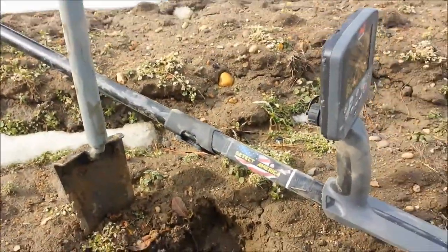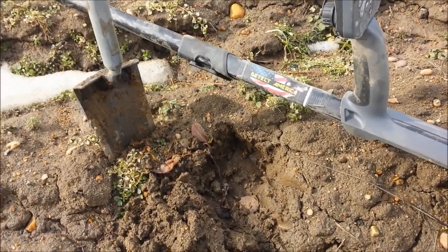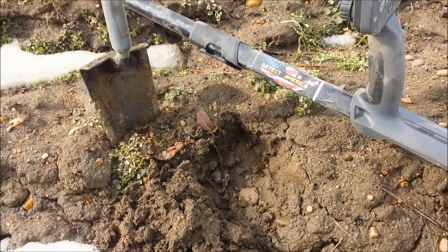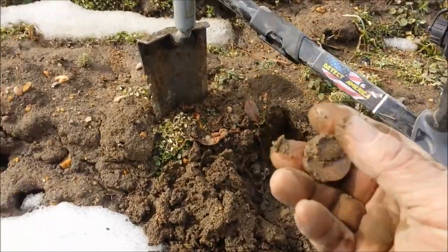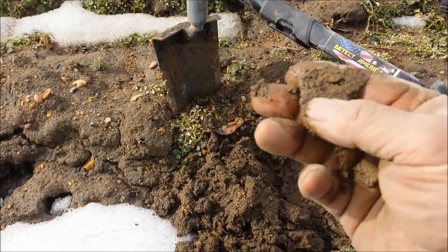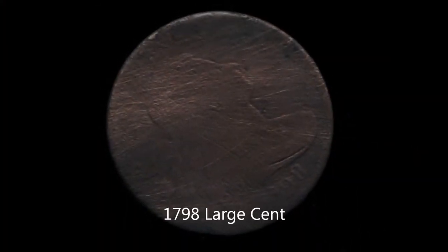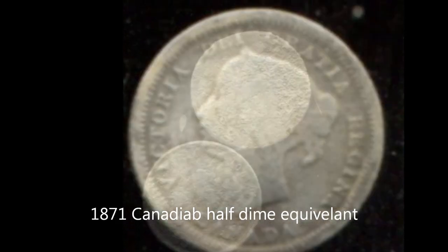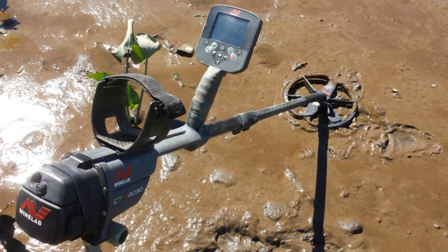Okay guys, on my way out — my last signals of the day. The only reason I dug it is that it was repeating. It had a nice signature on my CTX screen but the numbers were junk, absolute junk. Dig everything that repeats though, because that's either a large cent or a colonial copper. We'll know when we get back to the shop. See you next time.